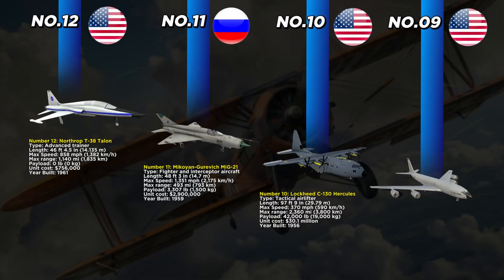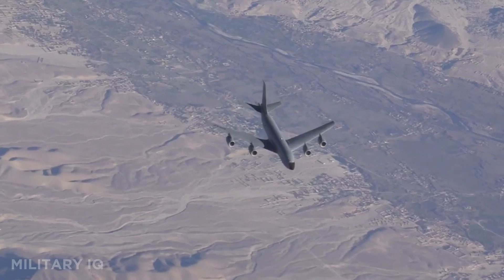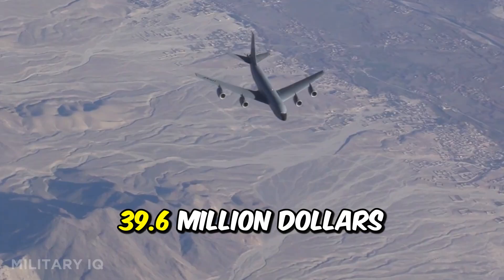At number 9 stands the American-made Boeing KC-135 Stratotanker, which entered service in 1957. This aerial refueling aircraft is the backbone of U.S. global airpower, keeping fighters and bombers in the sky longer than ever before. It measures 136 feet 3 inches in length and can fly at 580 miles per hour. With a staggering maximum range of 11,015 miles, it can cross the globe on missions. The KC-135 can carry 83,000 pounds of fuel or cargo and cost about $39.6 million per plane.